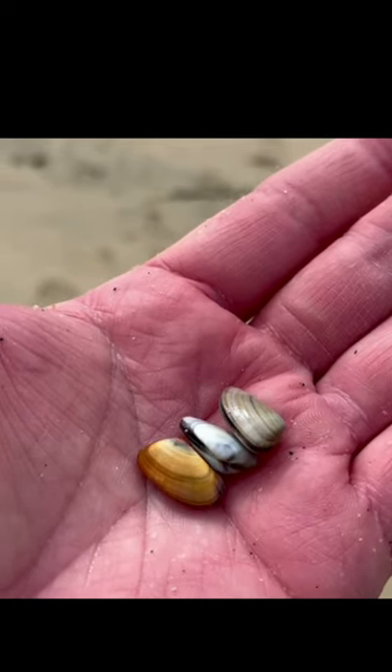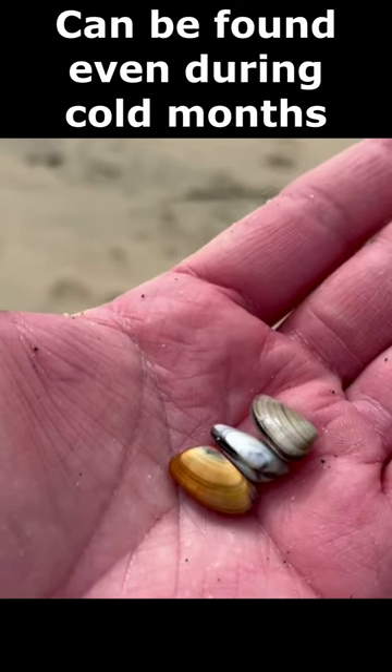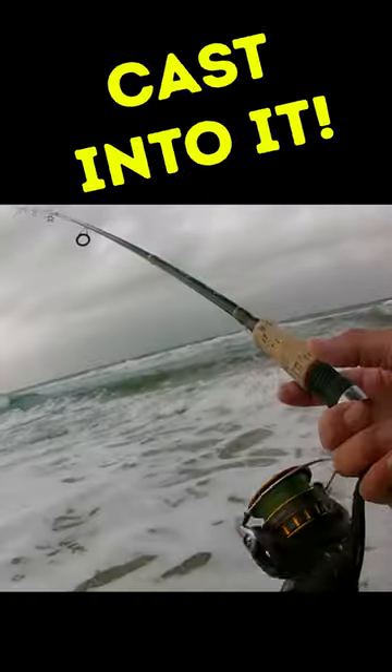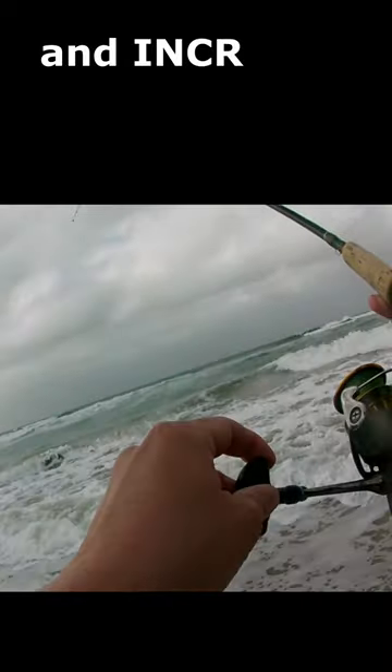Bean clams are about the size of a fingernail and can be found near the shore even during the cold winter months. If you're surf fishing in the winter and find a bed of bean clams, cast into it and increase your chances of catching a fish.